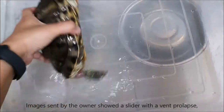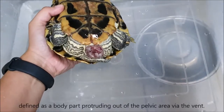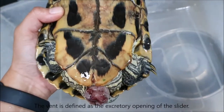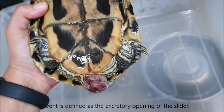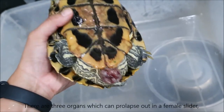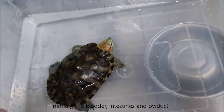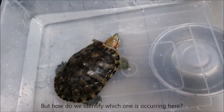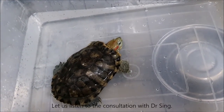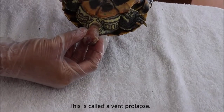It was suspected that this is a female slider. Images sent by the owner showed a slider with a vent prolapse, defined as a body part protruding out of the pelvic area via the vent. The vent is defined as the excretory opening of the slider. There are three organs which can prolapse out in a female slider. This is called a vent prolapse.